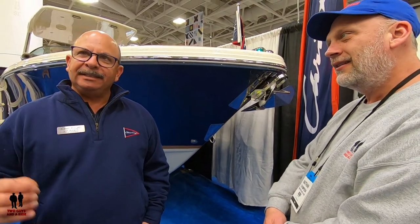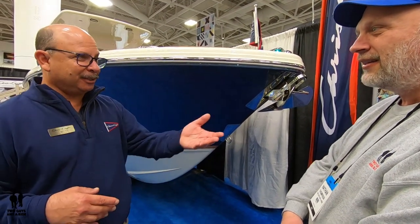This boat has been in the lineup for a little over a year, and it represents everything Chris Craft is all about — from beautiful design, the materials, the detail, and the attention to detail in the craftsmanship is second to none. And a good example is the paint job on this boat. You noticed this earlier.